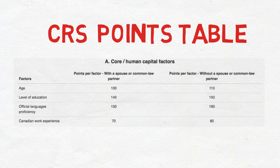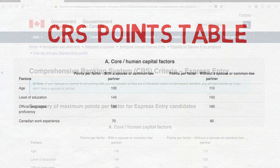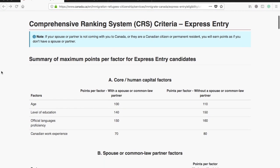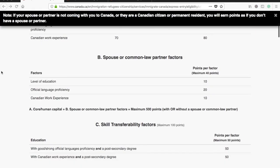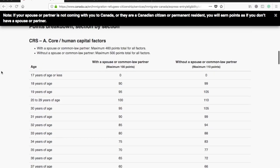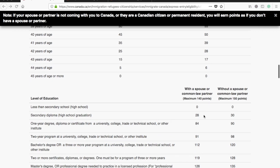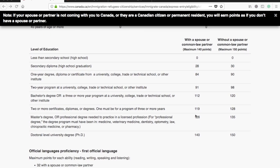So is this a myth or is there something behind it? Let's discover it. This is the CRS criteria — the web page where the CRS tables are listed. I took the screenshot from this page only. If you scroll down you'll find there is certainly some difference: if you apply with a spouse, there are some points fewer which you'll actually get.